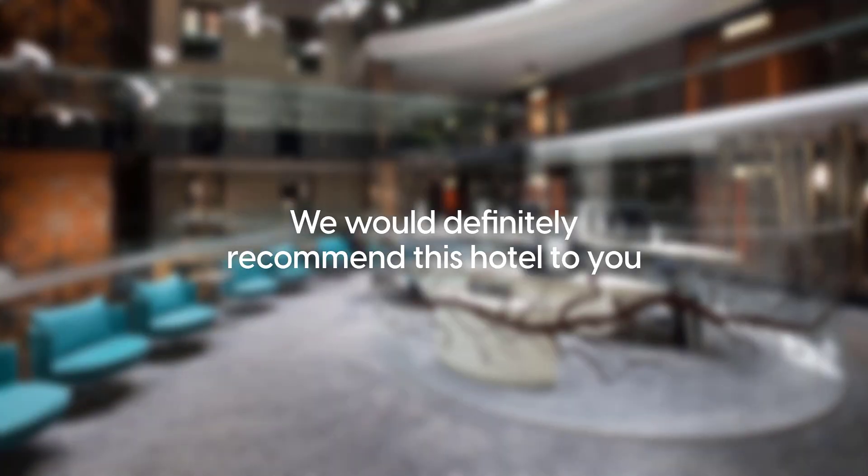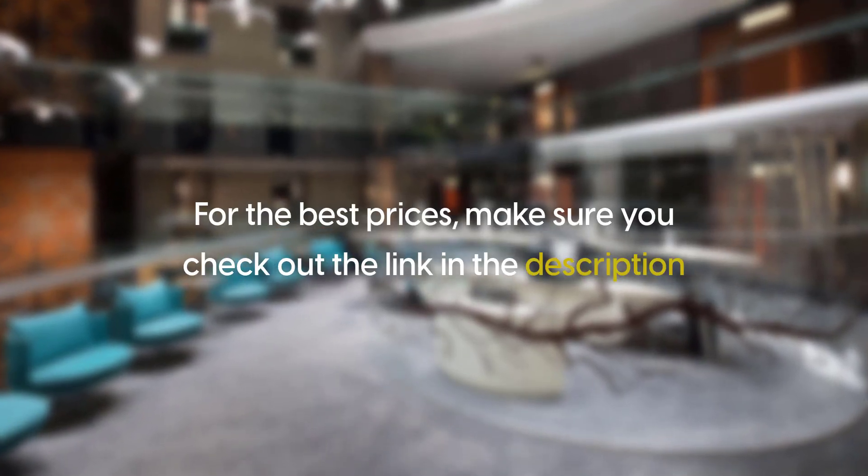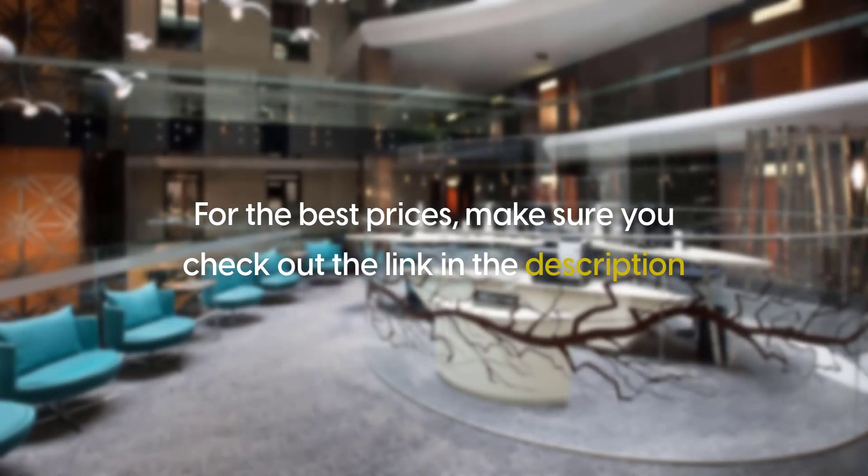We would definitely recommend this hotel to you. For the best prices, make sure you check out the link in the description. Thanks for watching.